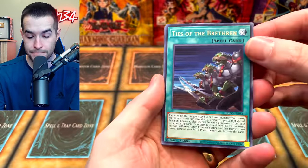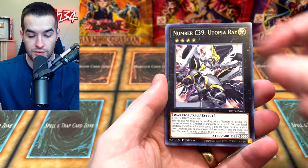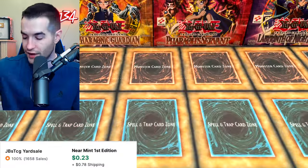We got Ties of the Brother, the Wicked Eraser, Arcanonite Joker, Grapecuber Spy, Number C39 Utopia, Reenforced by the Army, Joker's Wild — very nice, super rare. Oh, Burst of Destiny — on to the next.